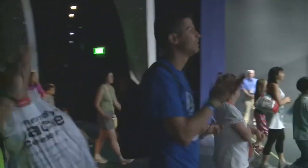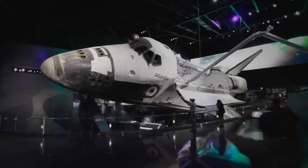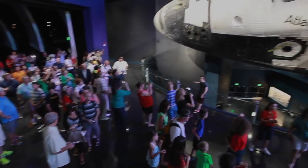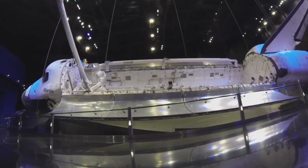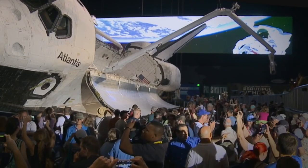And now, you can go nose-to-nose with Space Shuttle Atlantis at Kennedy Space Center Visitor Complex. Space Shuttle Atlantis is the only shuttle on display in the world with its payload doors open, just like on its many missions, complete with a full-scale replica of the Hubble Space Telescope and a chance to learn about the shuttle program's 30-year history from a vantage point like no other.